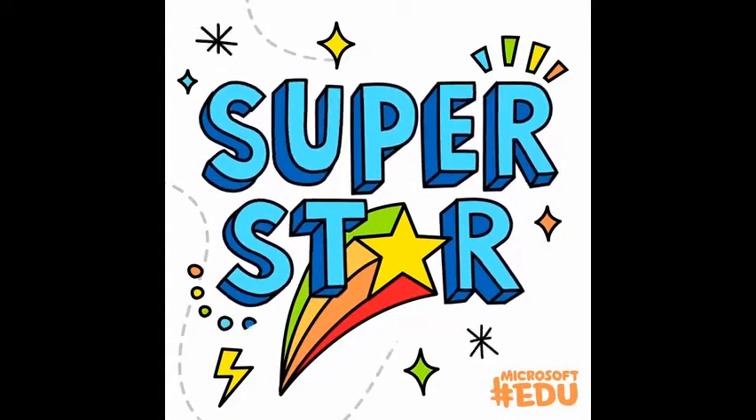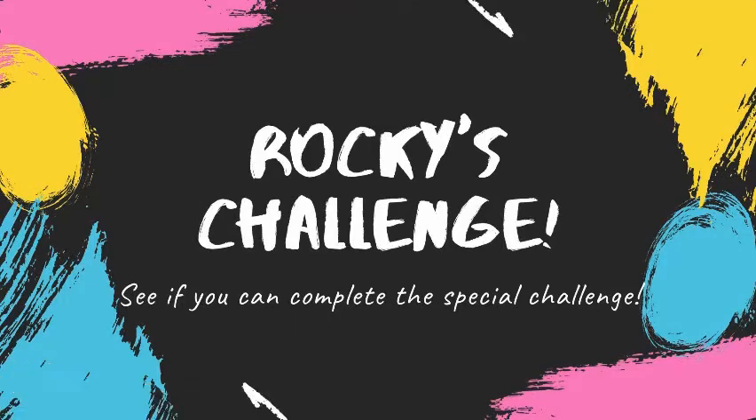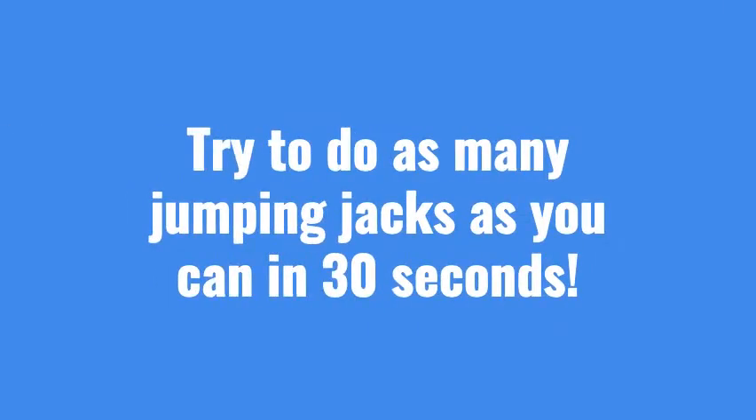You're a superstar. Only one more thing — Rocky's challenge. See if you can complete the special challenge. Try to do as many jumping jacks as you can in 30 seconds. Ready? Go! Only 20 more seconds to go.